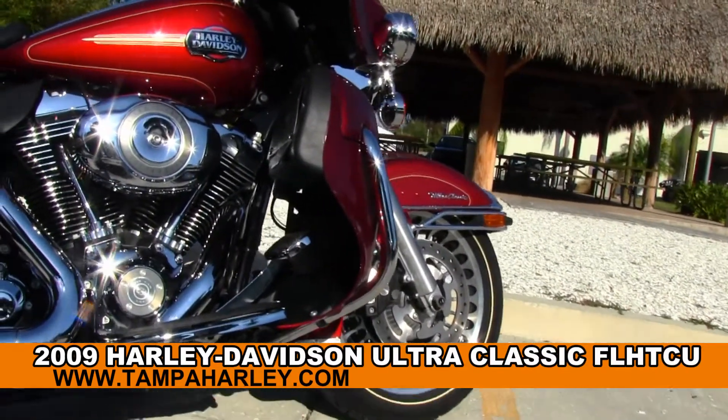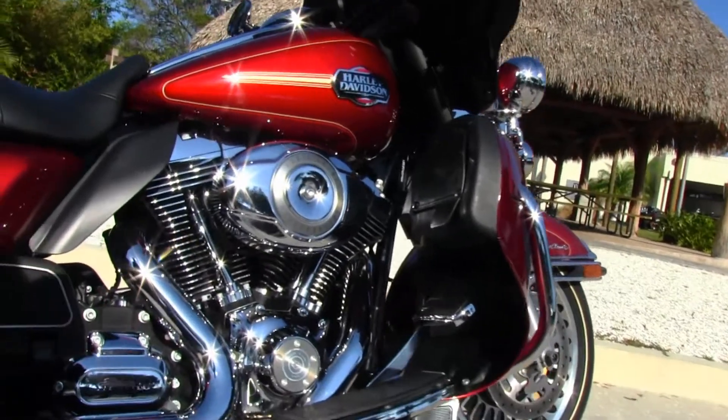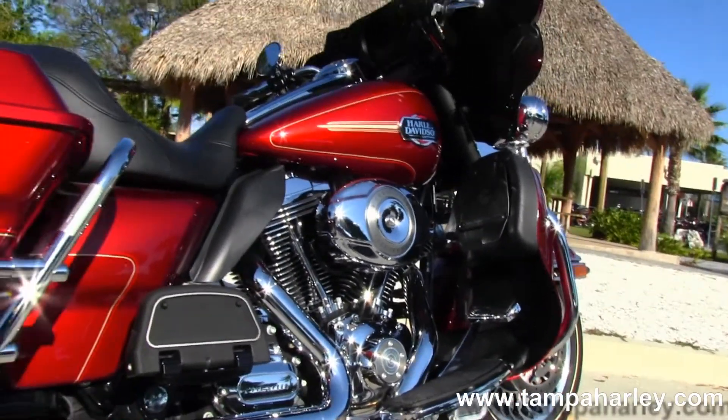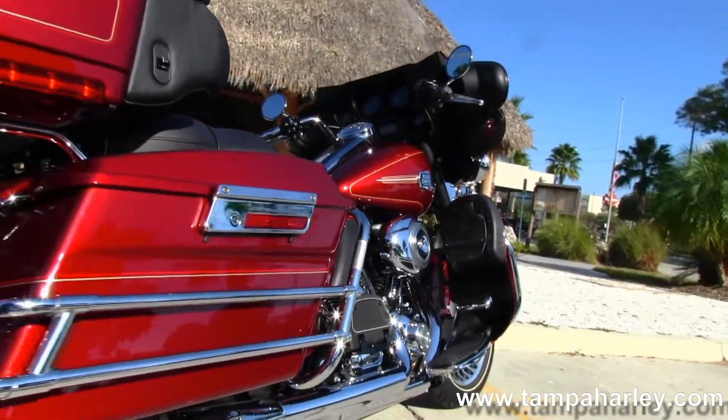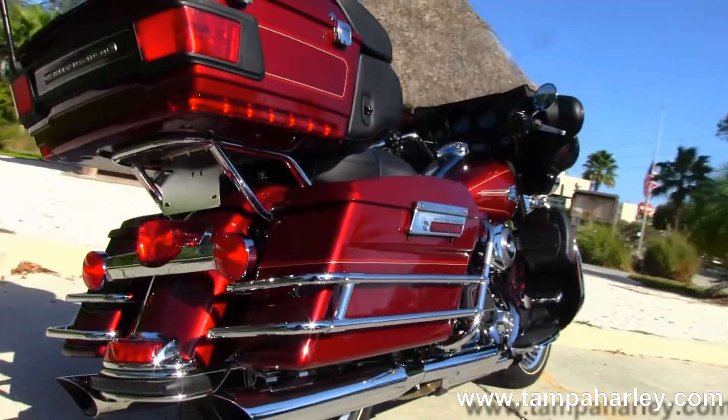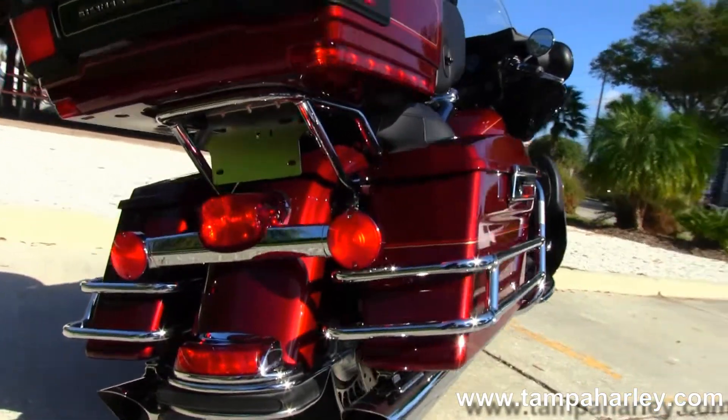The Classic starts out front with the 28-spoke cast aluminum rims. We move on back to the color-matched lower fairings, 96 cubic inch engine with 6-speed cruise drive transmission. This bike has a stage 1 fuel mapping and a set of Python slip-on mufflers.